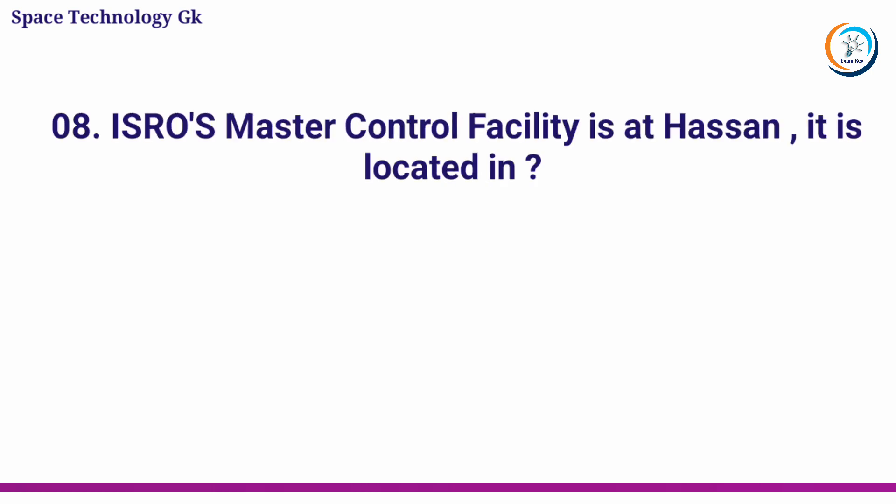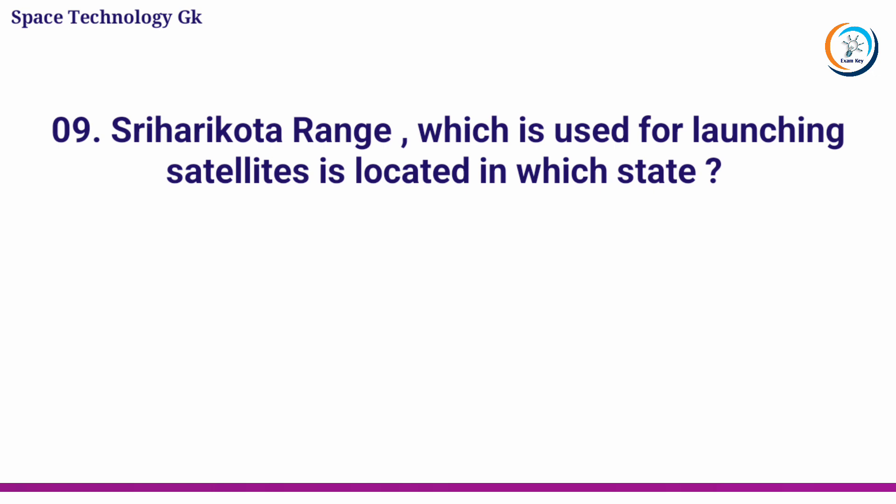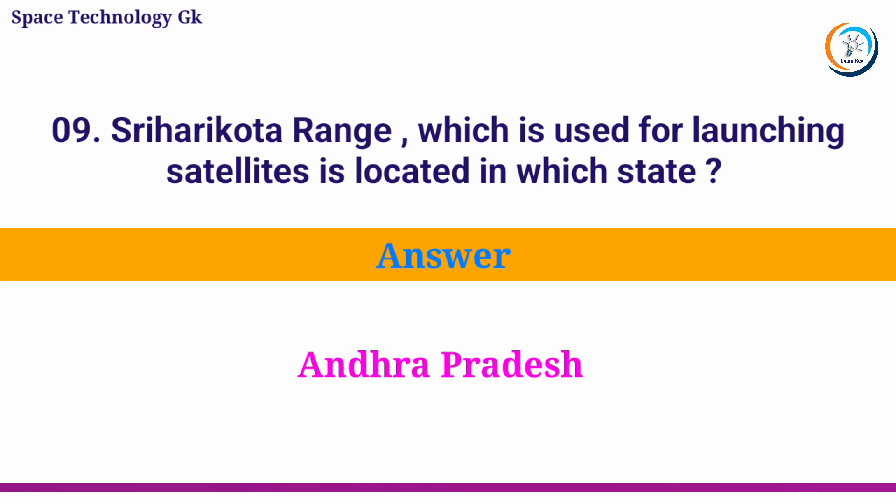ISRO's Master Control Facility is at Hassan. It is located in? Answer: Karnataka. Shri Harikota Range, which is used for launching satellites, is located in which state? Answer: Andhra Pradesh.